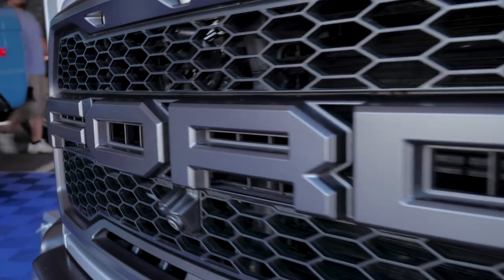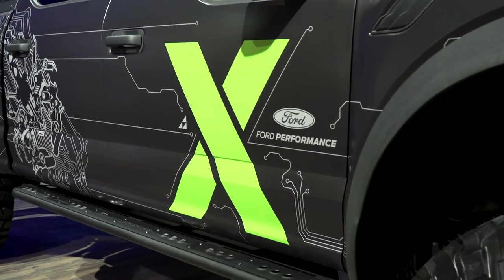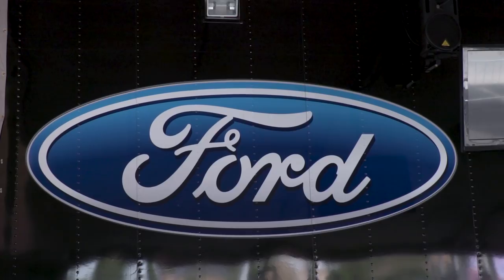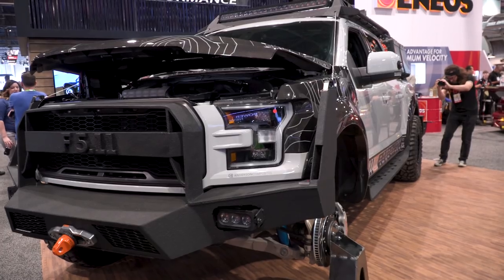Well guys, that's going to wrap us up here for SEMA 2017 — americantrucks.com. We had a great time checking out all the cool stuff. Ford, again, hottest truck of the show with the F-150 — that's seven out of eight years the company has won that award since it was created. Big hat tip to the gang over at the Blue Oval for creating such a badass truck, and credit to all the builders for showcasing what it can do. Remember to subscribe to our YouTube channel, and for all things F-150, keep it right here at americantrucks.com.